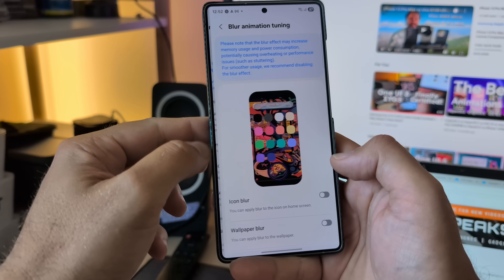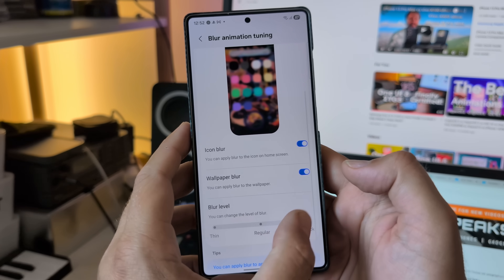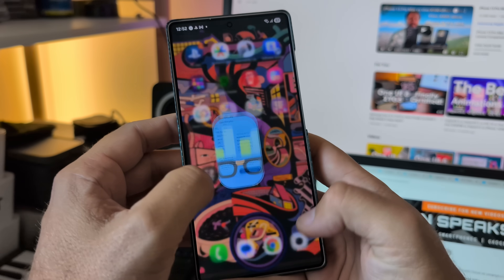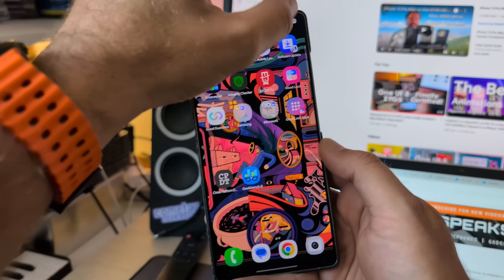I go to gesture settings, then to icon blur and wallpaper blur. You can also fine-tune the amount of blur — thin or thick. Let's go for thick. Now the moment I open an icon — boom — I get this very nice and thick blur.